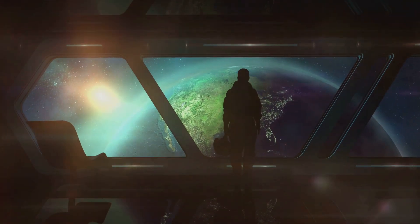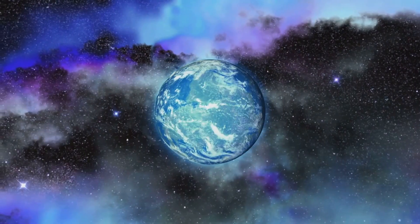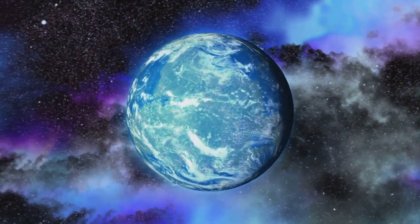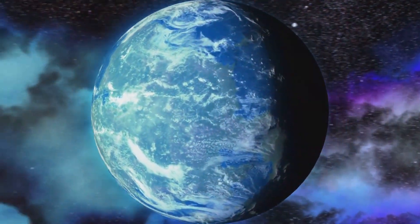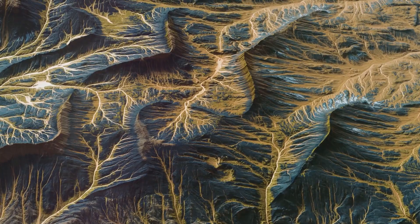What makes Kepler-452b so intriguing? It orbits its parent star, Kepler-452, in the so-called habitable zone — a region where temperatures could allow the existence of liquid water. This crucial detail has led many to wonder: could Kepler-452b harbor life?